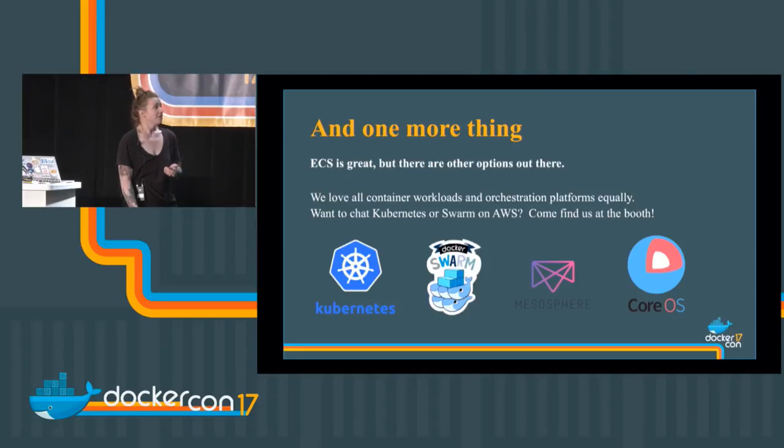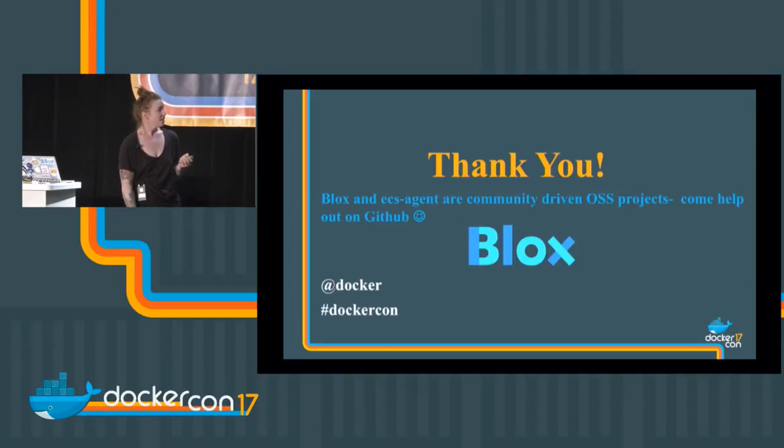ECS is great, but there are other options out there. We love all container workloads and orchestration platforms equally. Come chat with us at the booth — we like to talk about ECS, but we also just like to talk. Thanks to Nate for making the demo. If you want to see the actual demo, go find him at the booth. If you have any questions, come find me or the Amazon booth after this. Thank you.